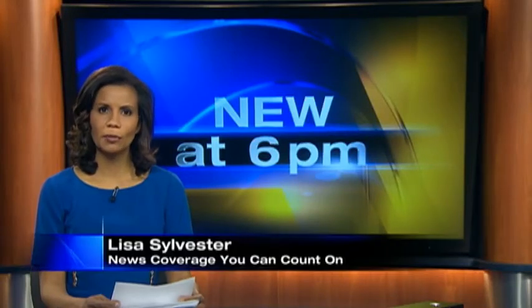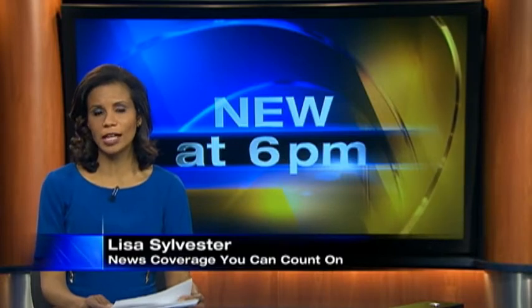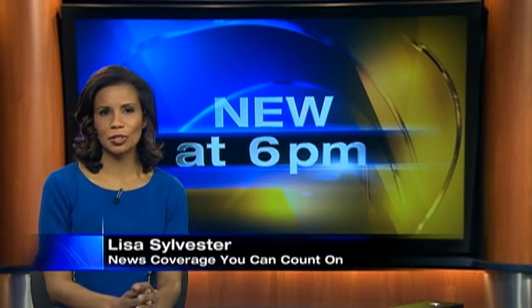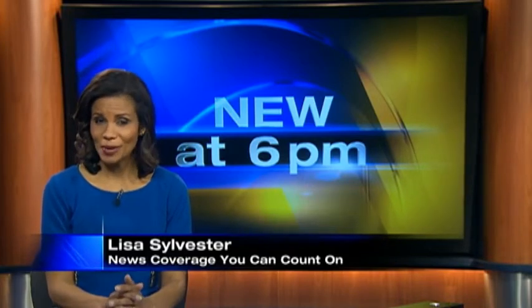Late today, we got word that a big project on the south side got a big boost. The Urban Redevelopment Authority has approved $2 million towards some new homes. Channel 11's Trisha Pittman went into the neighborhoods to find out more about this project and what you'll pay to live there.